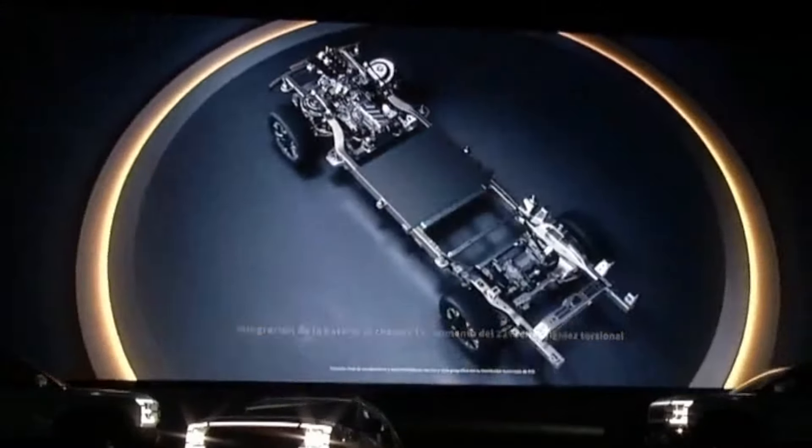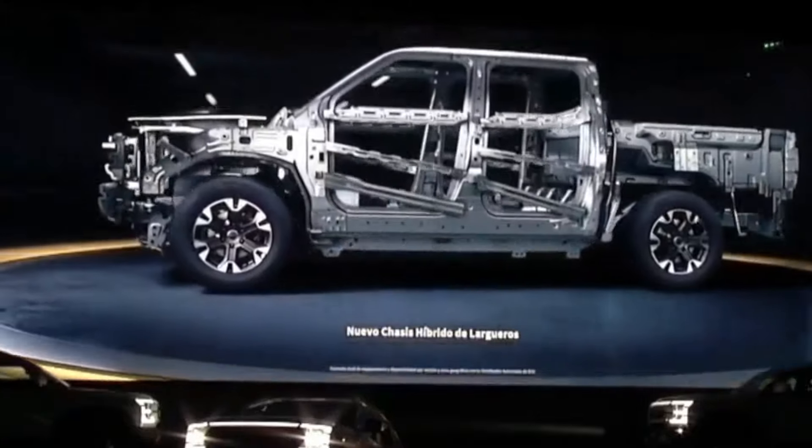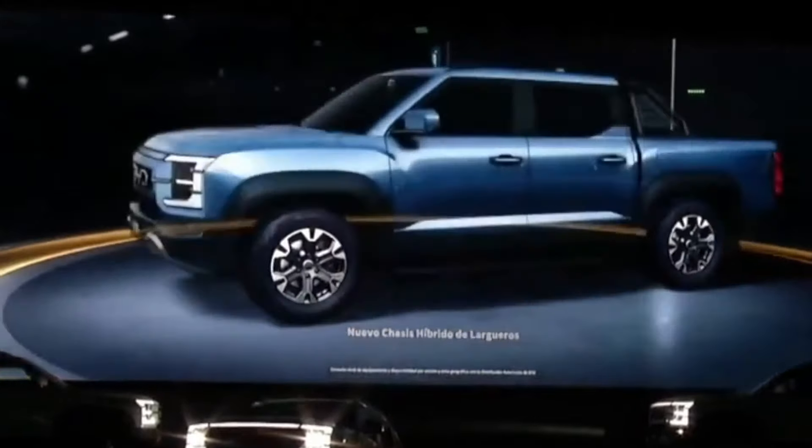Safety is paramount, especially off-road. The Shark's cell-to-chassis technology enhances structural stiffness by 38%, providing a robust and secure frame. Coupled with BYD's blade batteries, known for their durability and safety, you can hit the trails with peace of mind.